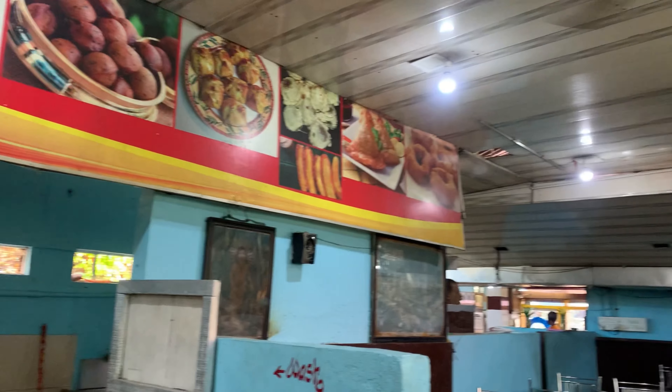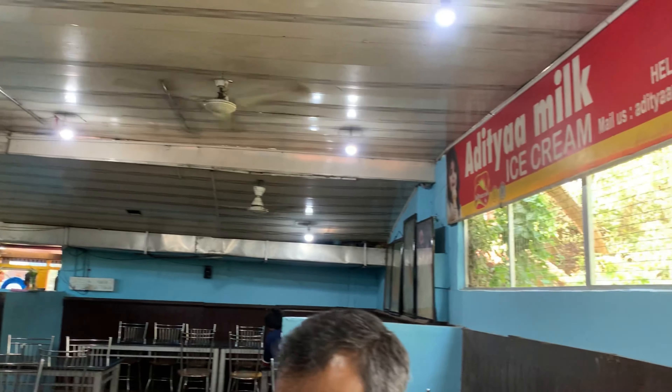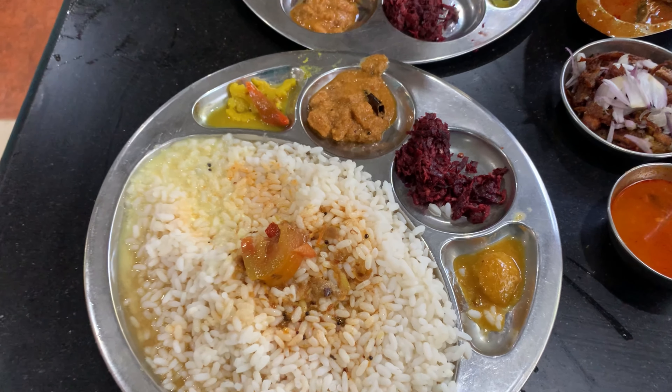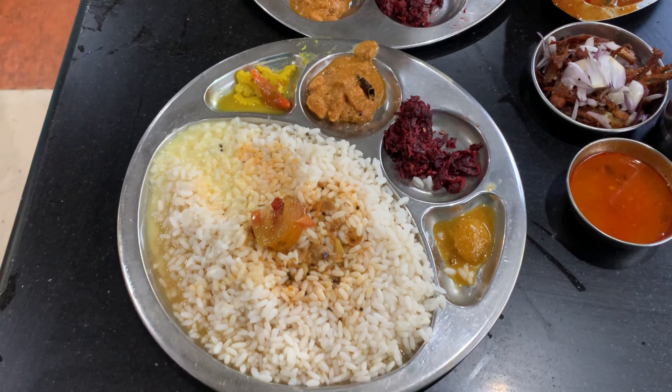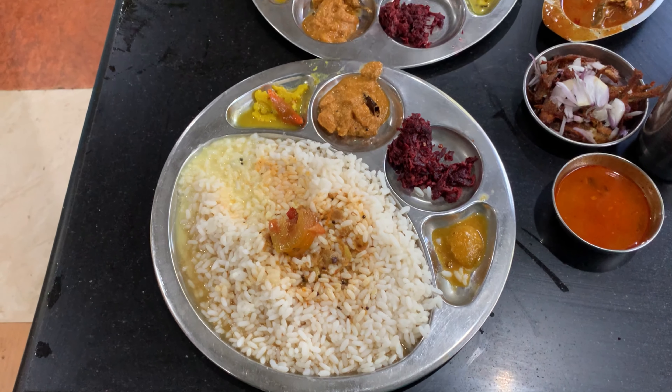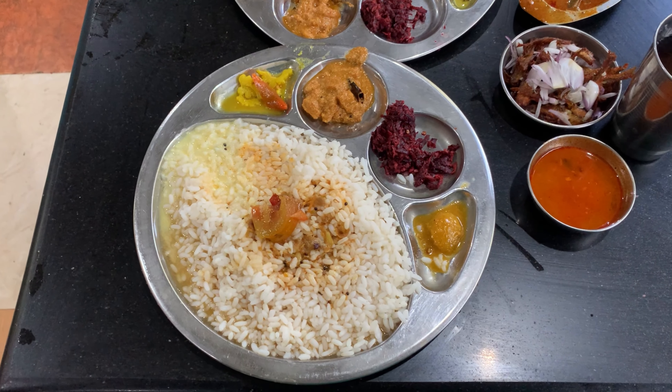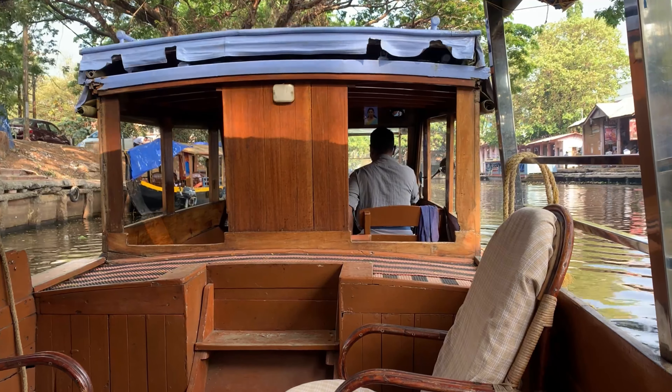We stopped at a Thali place — a roadside dhaba serving typical Kerala meals that the locals have here. And here comes Kerala rice, fried small fish, rasam, beetroot pachadi, erisari, buttermilk and many more items. The cost is only Rs. 70 with unlimited refills and the food is just delicious.